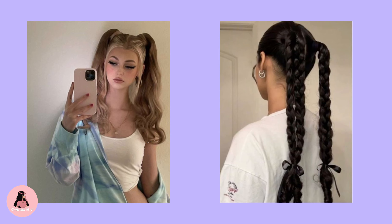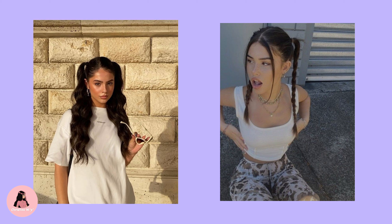Don't be afraid to rock those space buns this summer. Pigtails. Pigtails are not just a childhood favorite but a versatile style that can be adapted to different hair lengths and textures. Pigtails are not only stylish but also provide a cool, breezy look. They are perfect for those hot, humid days when you want to keep your hair off your face and neck.